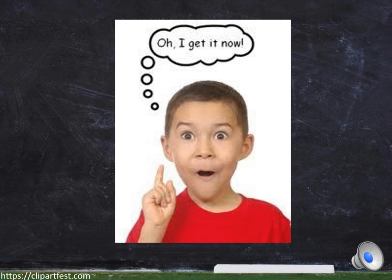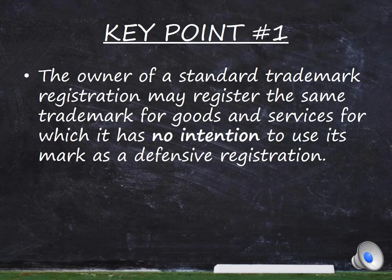To conclude, let's go over the key points which this video has touched upon. Firstly, the owner of a standard trademark registration may register the same trademark for goods and services for which it has no intention to use its mark as a defensive registration.